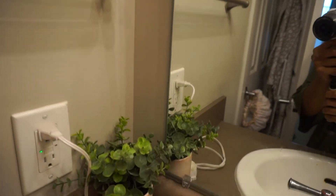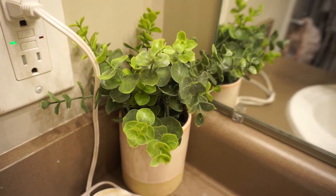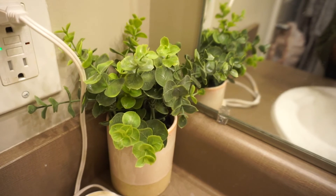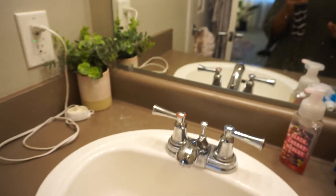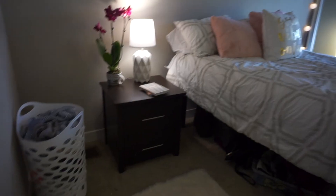I also brought this plant in here — like I said, I love having greenery everywhere. This is the sink area — not that clean, but let's keep moving.